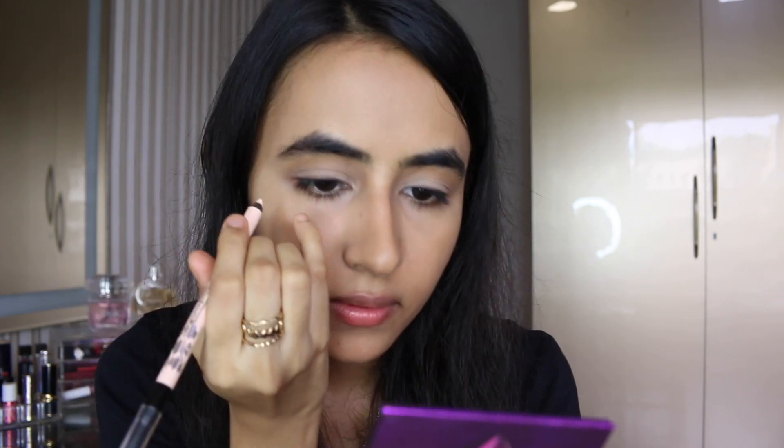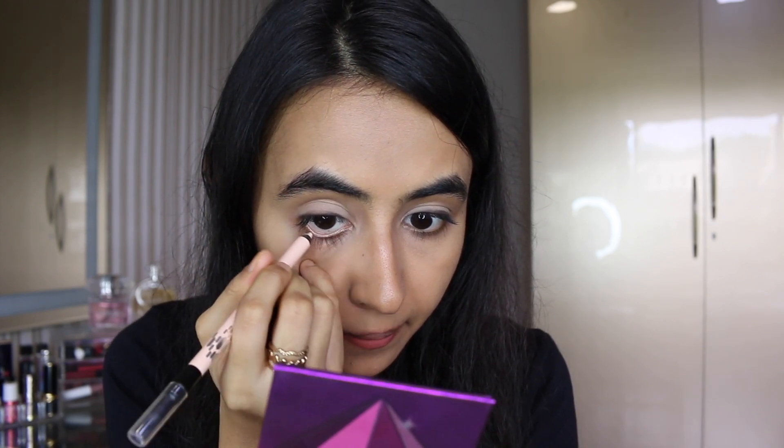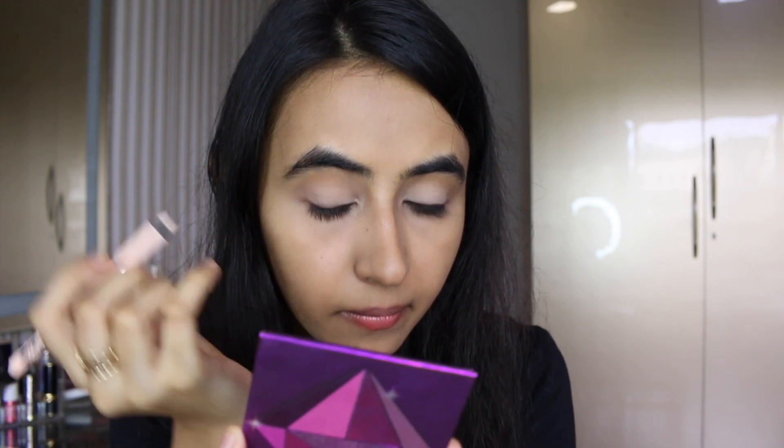Now I'm using the PAC Coal Pencil in the shade Skin on my waterline to make my eyes look bigger. These are really pigmented — I'm done with the eyes.